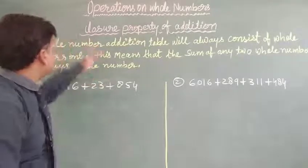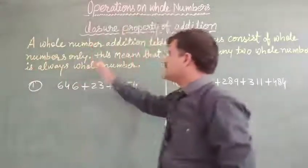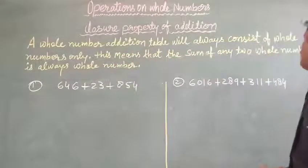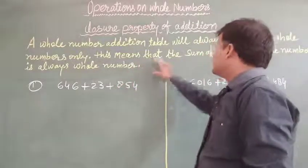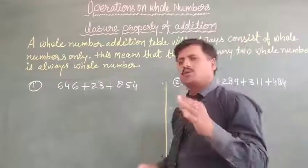So I will repeat once again: closure property of addition. Some statements are already given here in your writing book. A whole number addition table will always consist of whole numbers only. This means that the sum of any two whole numbers is always a whole number.